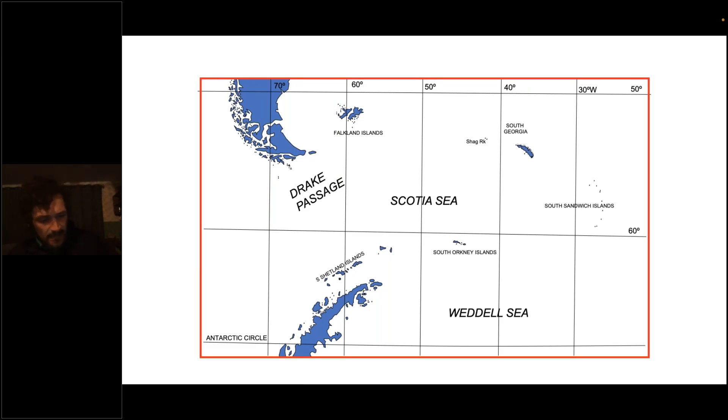Here's a map of the Scotia Sea — the localized version of the Southern Ocean. Just to the north is South America, with Tierra del Fuego and Patagonia. Then the Antarctic Peninsula is sticking up into the ocean. If you imagine a fist and a thumb, the main body of Antarctica is your fist and the thumb is the Antarctic Peninsula — and that's where we'll be spending our time on our journey and in this webinar.